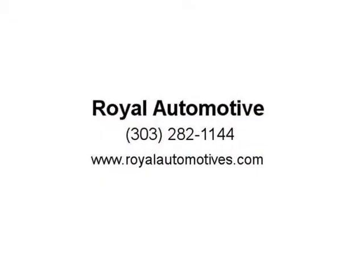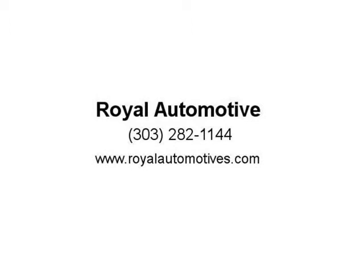Visit us at RoyalAutomotives.com. Thank you.